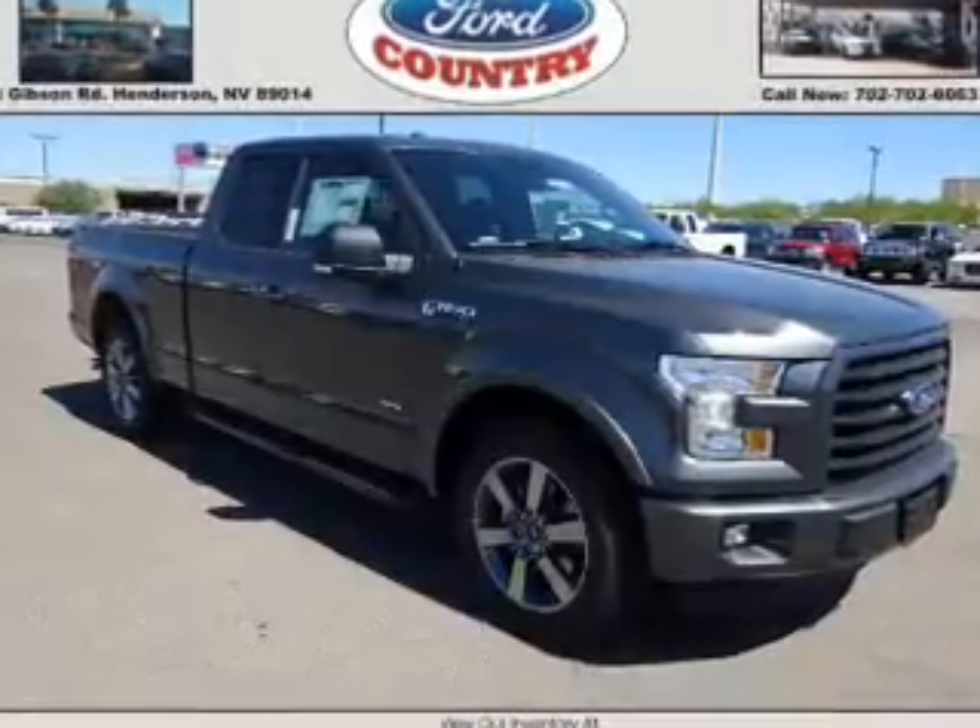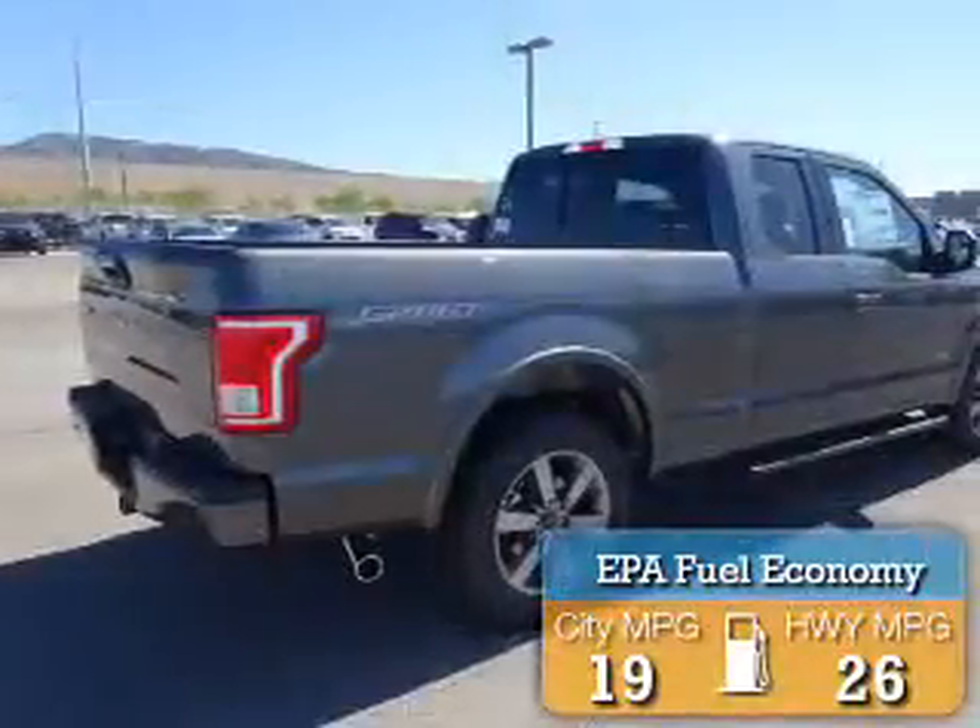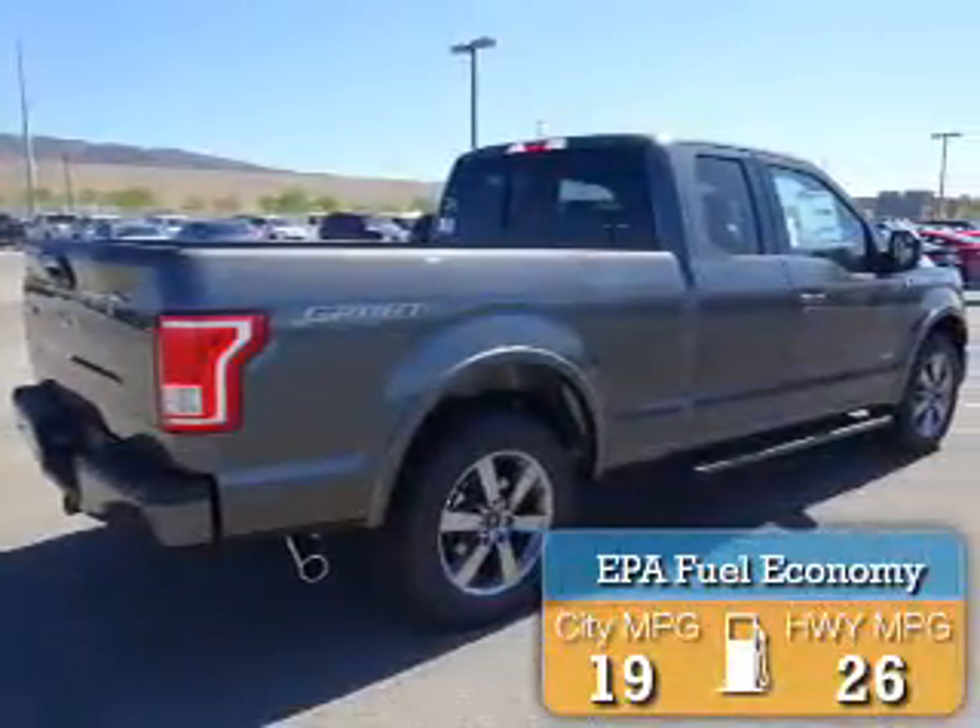It's powered by a 6-cylinder engine. Great fuel efficiency saves you money by requiring fewer trips to the gas station.